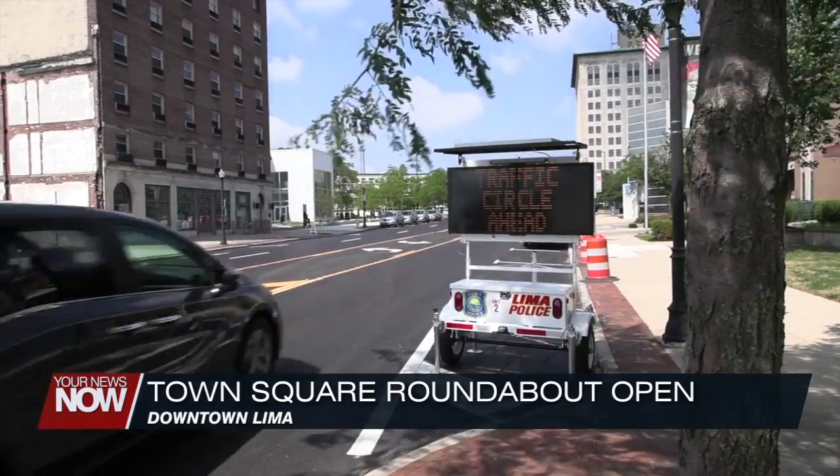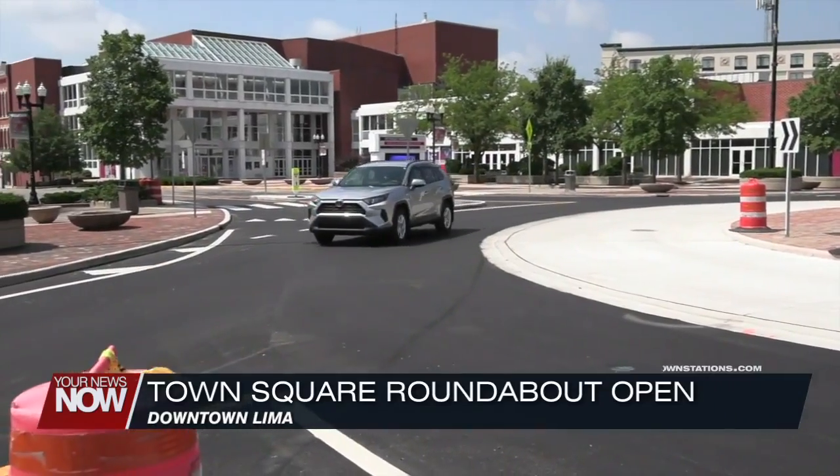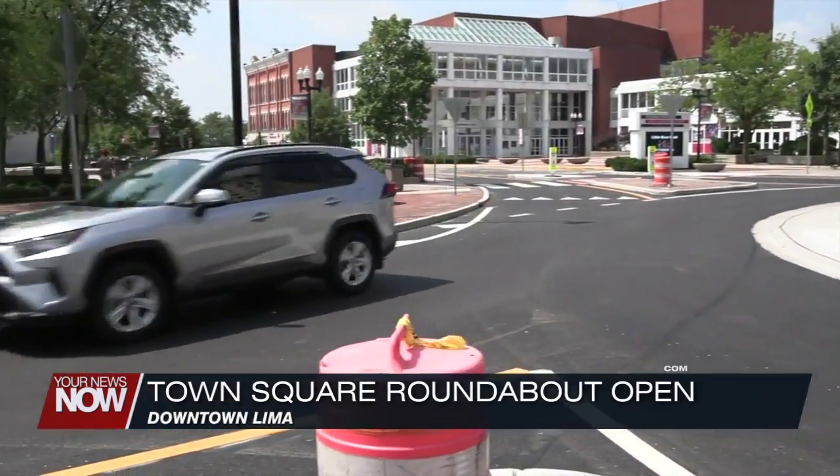Big traffic changes in downtown Lima as the anticipated roundabout in the square opens and more parking is being added near the courthouse. Motorists will notice lane changes as they enter the intersection from the east and west on Market Street. Traffic seems to be flowing well since it opened last Thursday.